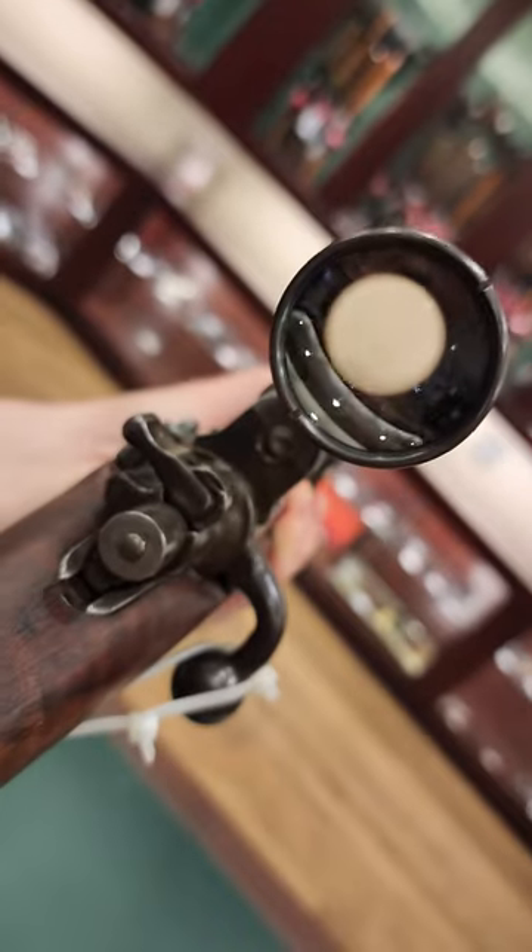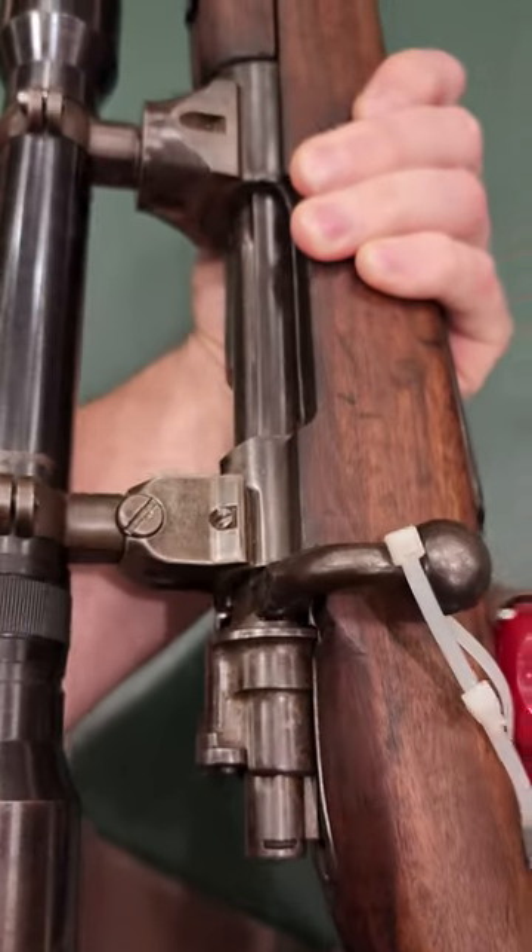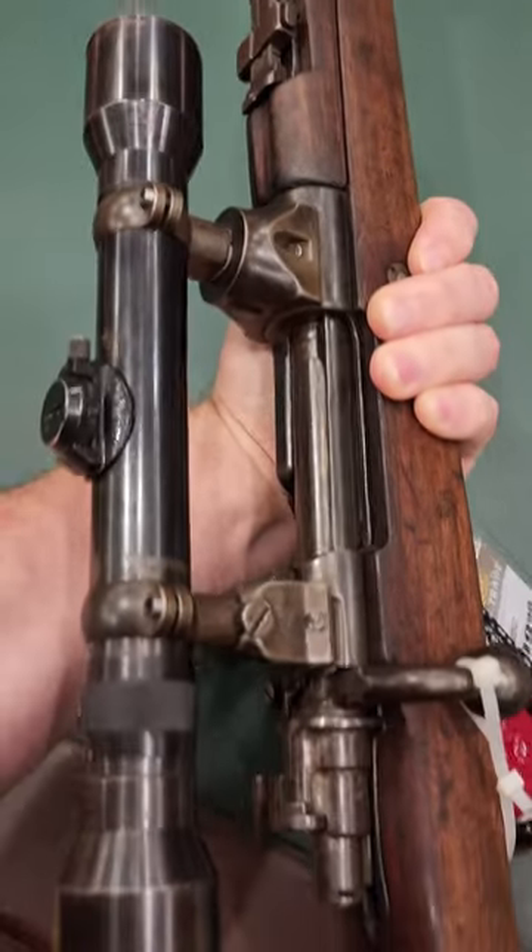There seems to be some interesting markings on here, including some kind of symbols — I don't know if they're Chinese or Japanese or what type, but they appear to be some sort of Asian symbols on here in a few different places.